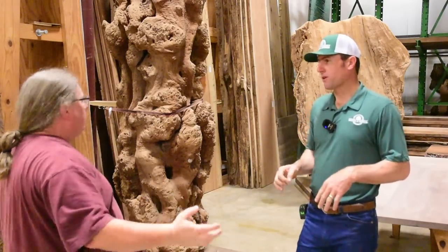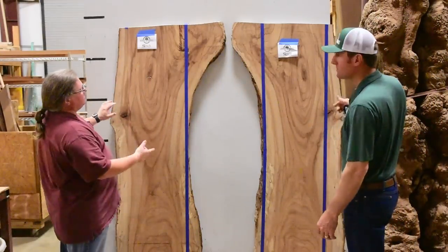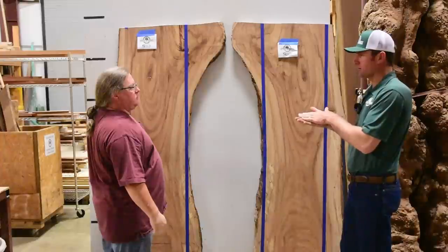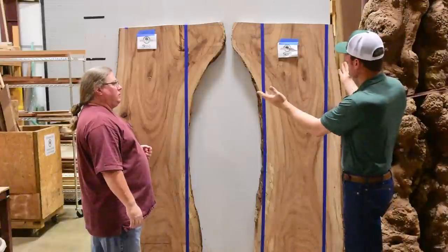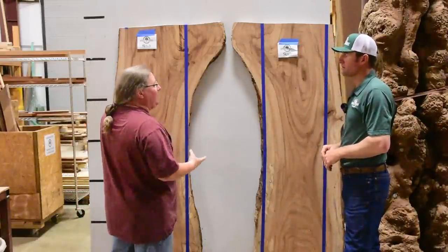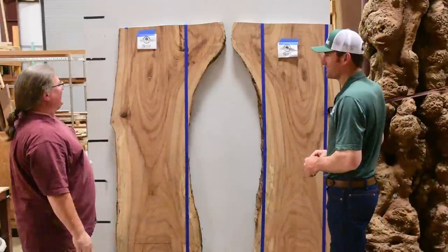Brandon explains book matching using a set a customer brought in. A book match is two consecutive cut boards out of the same log — you basically saw through and fold them out so it looks like a book opening. So it's not a split board; these come directly from the tree. That's how you get width while still keeping slabs thin enough to dry properly.